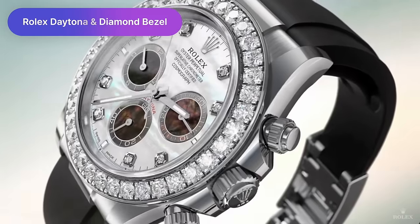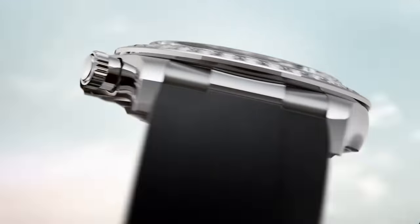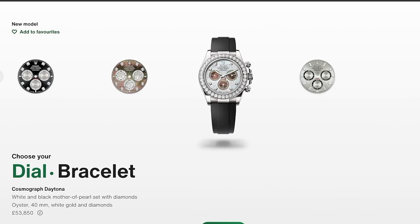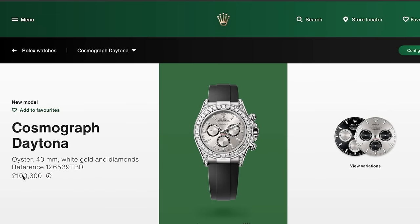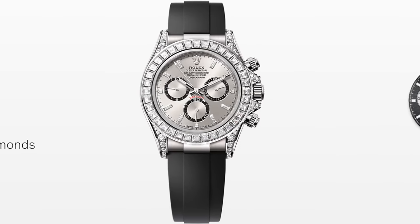We have a very diamond-set Cosmograph Daytona being added to the mix. There are a few new models, all with a diamond bezel. We've got a diamond and white mother-of-pearl set in white gold on the bracelet and on the Oysterflex at prices you'd kind of expect. But then we get to the big daddy — a £100,000 Daytona in white gold with diamonds everywhere: on the bezel, on the lugs, on the indices. It's a lot. Would you judge me if I said I don't totally hate it? I mean, if I had £100,000 to spend on a watch I still wouldn't get this, but I don't hate it as much as other people will.